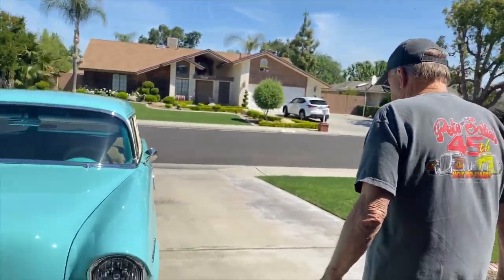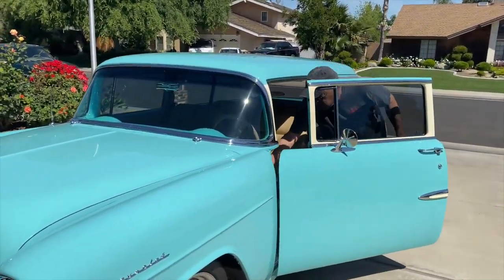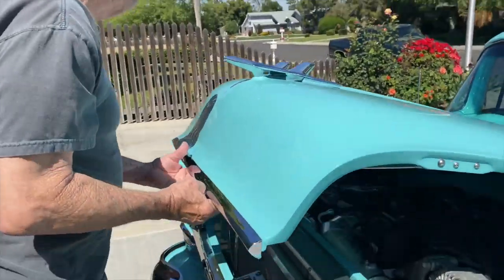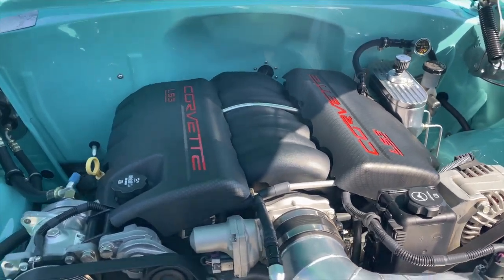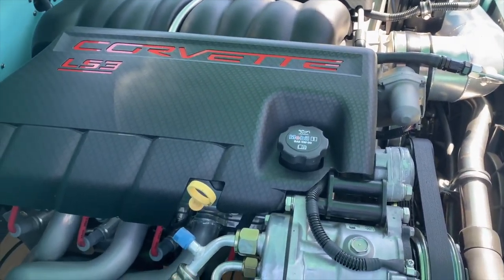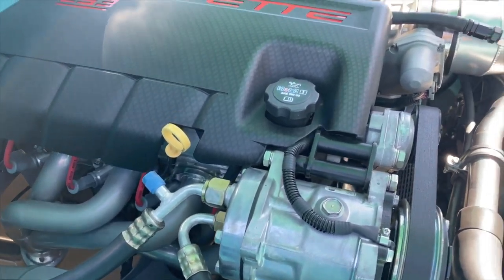The transmission is a Tremec 6-speed — the same unit used in a Viper. Fifth and sixth gears are both overdrive, so at 100 miles an hour it's only running 3,200 RPM, making it a great cruiser.